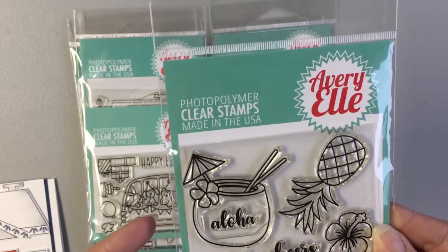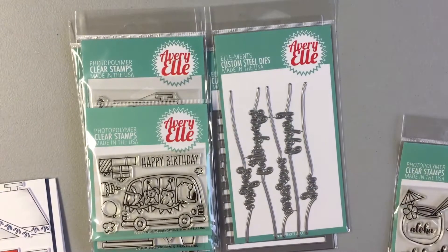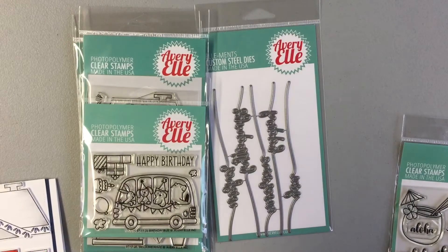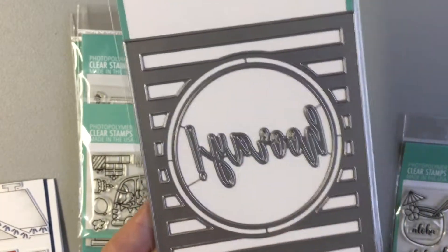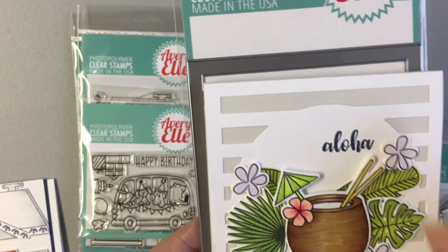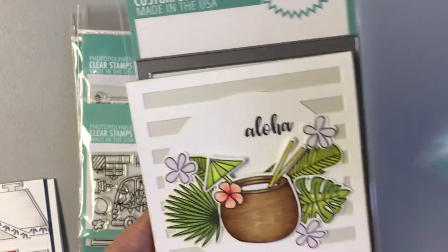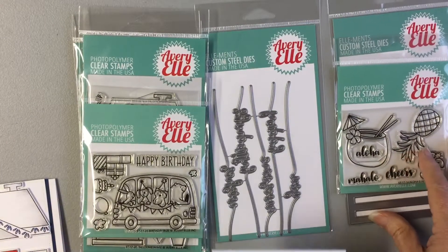This is one of the new stamps that was just released, and also this die — it's called the Horizontal Stripes, and it has the word 'hooray' in there. That is what is used on the back here for the background, and then the images here are from this stamp. So that's one of the new stamps and dies from Avery L.